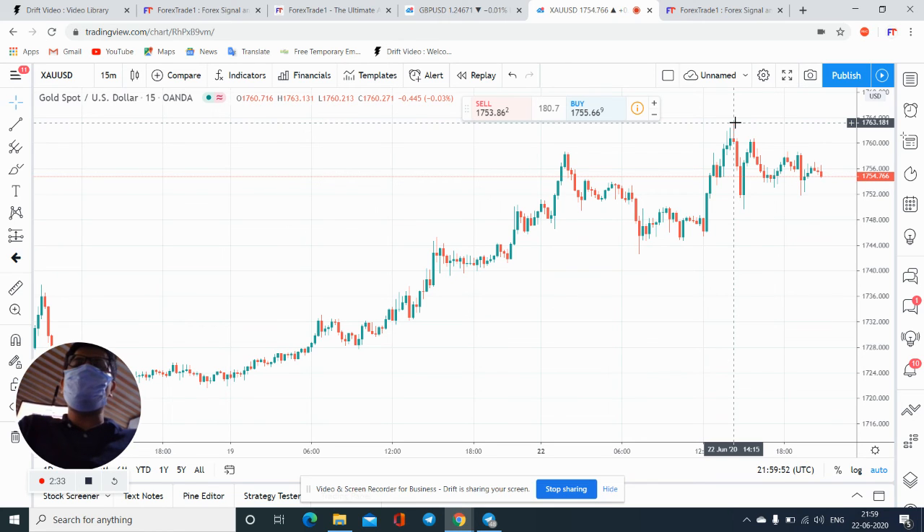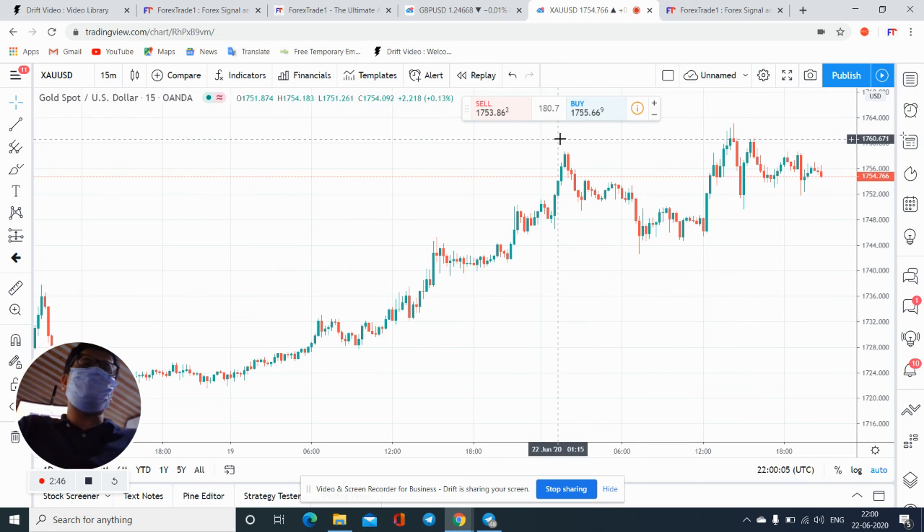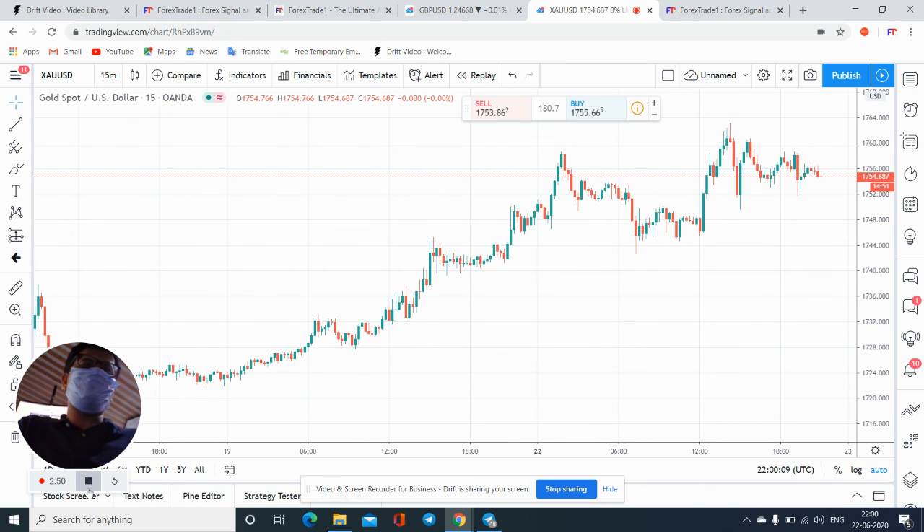That is enough profit for the day if you traded with one lot into those particular signals. You are holding right now, but as per our advice, you should not hold that respective signal. Close it if possible — even if it is at a loss. Just follow our strategy and ultimately you will get the profit. Thanks for watching this video.